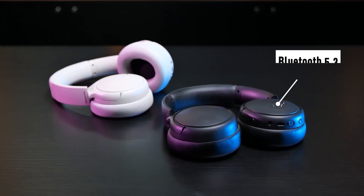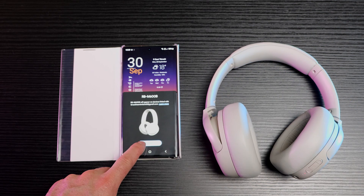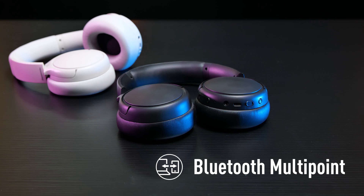Equipped with Bluetooth 5.3, connecting to your devices is fast and seamless. Google Fast Pair and Windows Swift Pair make it easy to connect as soon as they're in pairing mode, by notifying you as soon as they've been spotted nearby. The M600 also features Bluetooth multipoint, which is one of my favourite features from the Technics premium range of headphones.